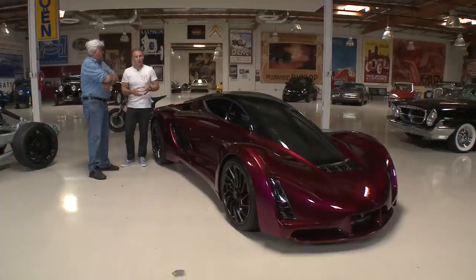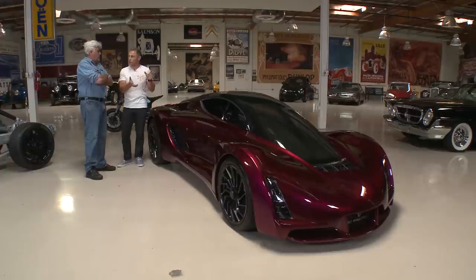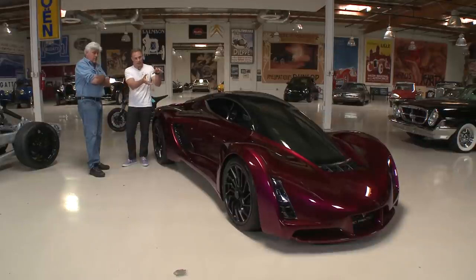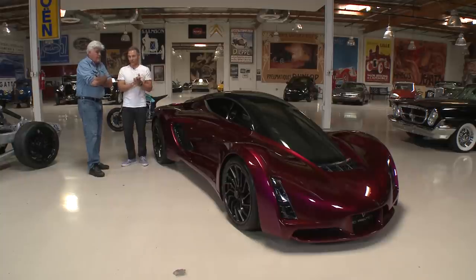Is there any chance this could go into production? We have an engineered version of this that we could put into production. But for right now we're focused on taking the technology and helping companies and entrepreneurs who want to build cars — really focusing on helping them use this technology. But if you wanted to build a limited series of these, we would be all for it.